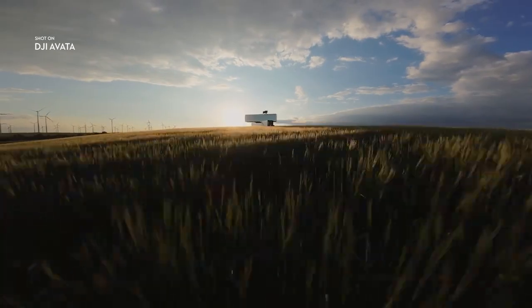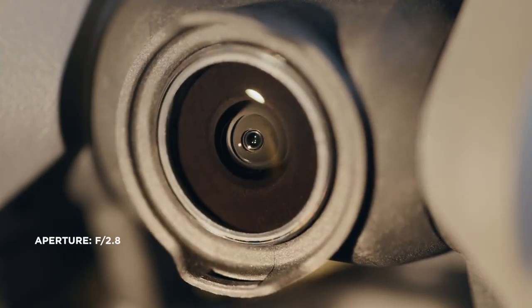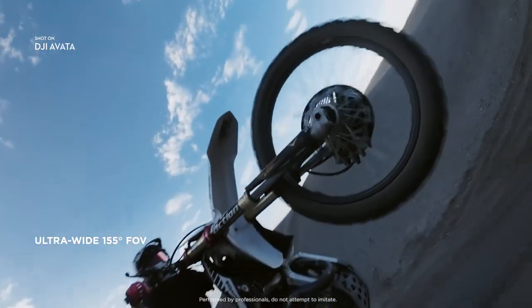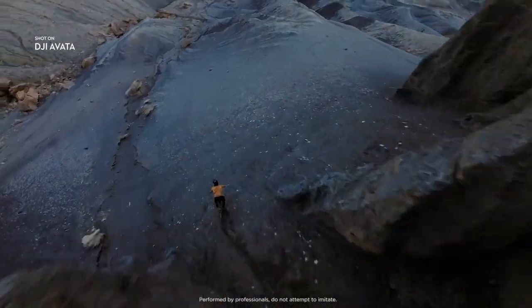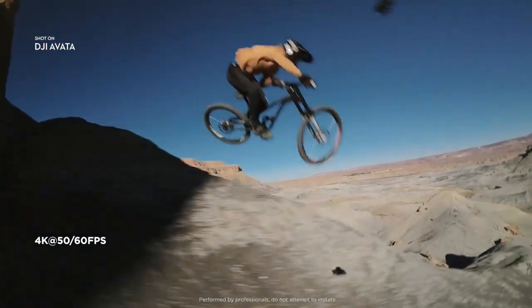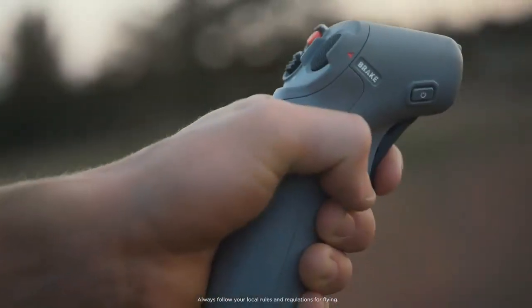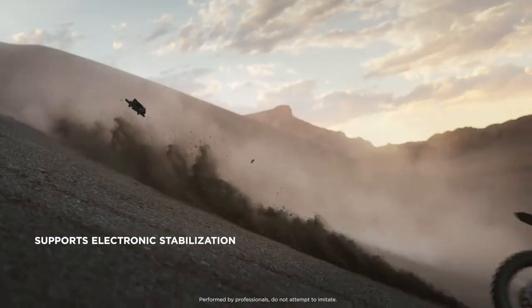DJI Avada brings high-quality imagery to every flight. The integrated camera system features an upgraded sensor. Totally immerse yourself and your audience by using the ultra-wide field of view. Capture cinematic footage in 4K resolution, or freeze time with epic slow-motion shots in up to 120 frames per second. Smooth and stable video, even as you swoop and dive, is now a reality with Rocksteady.